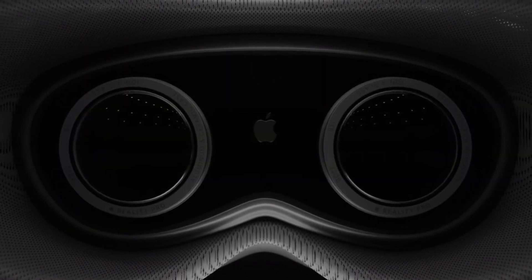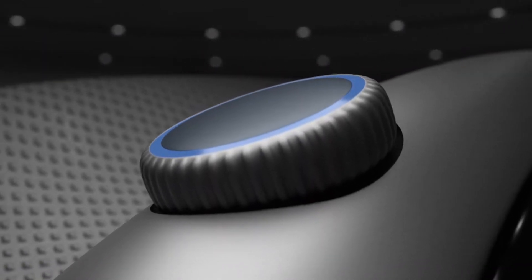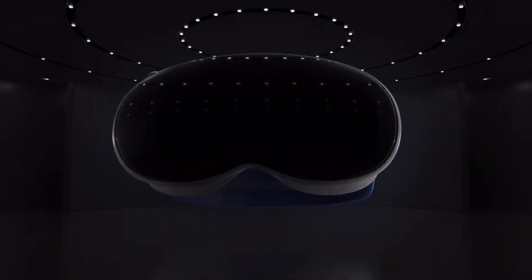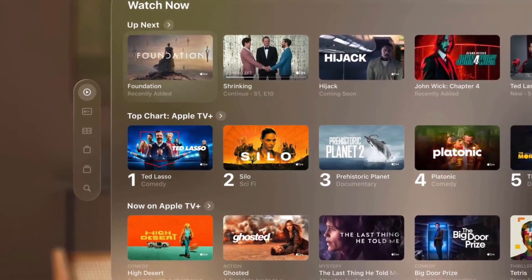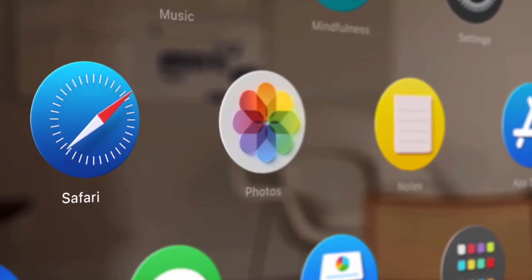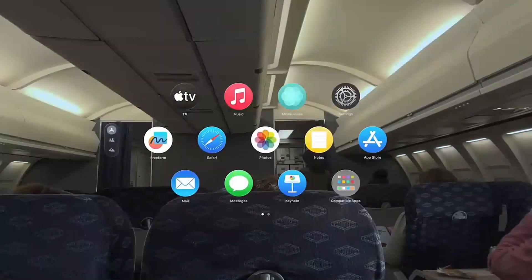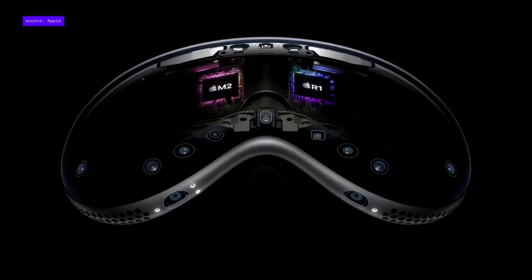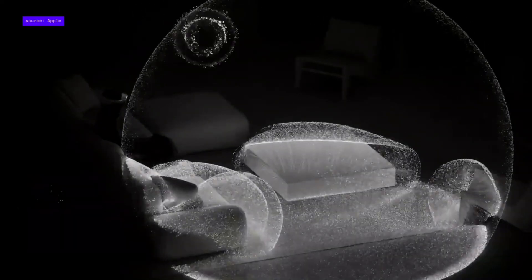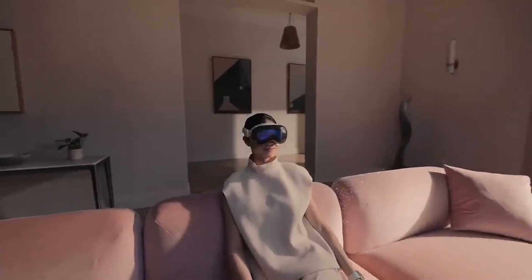Interactive storytelling and entertainment are also getting an upgrade. The nature of the headset allows creators to craft captivating narratives and experiences that blur the lines between reality and imagination. Whether it's movies, interactive storytelling experiences, or virtual performances, the Apple Vision Pro enables audiences to step into the world of the story, becoming active participants rather than passive observers. This evolution in entertainment promises to reshape the way we consume and engage with content, offering a level of engagement that was once only confined to our dreams.